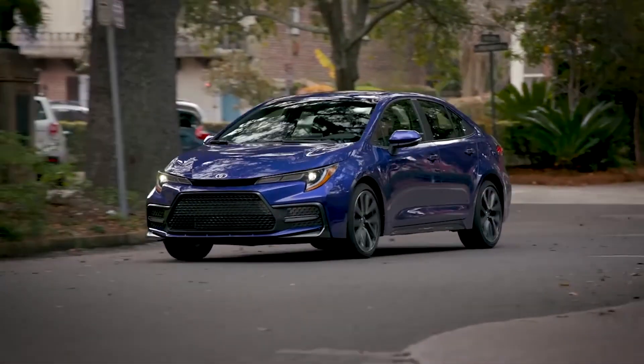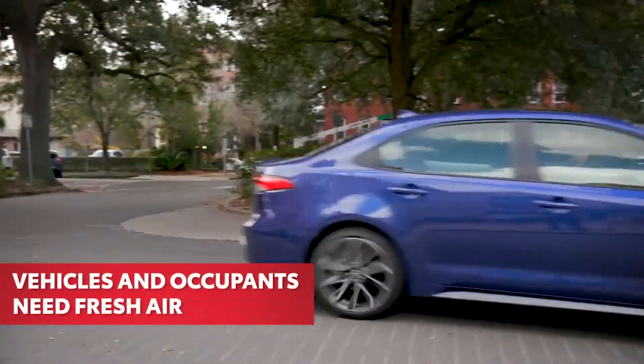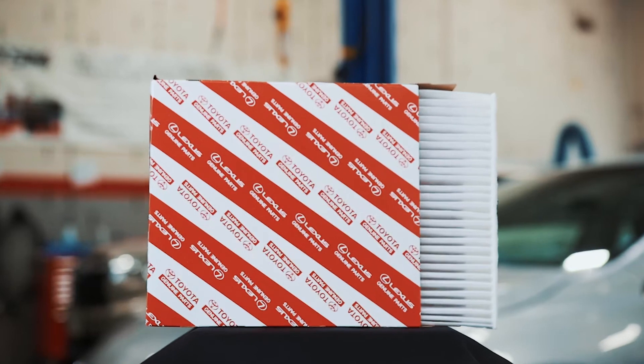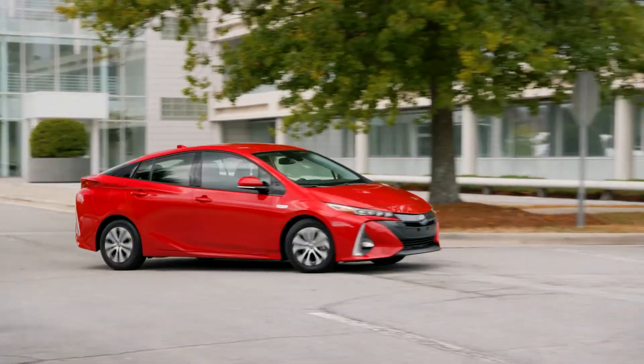You and your Toyota engine have something in common. You both need clean, fresh air to breathe, which is why Toyota Genuine Cabin Air and Engine Air filters play a major role in keeping your vehicle healthy.